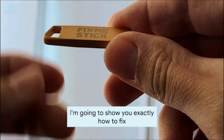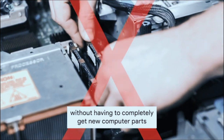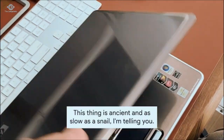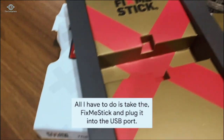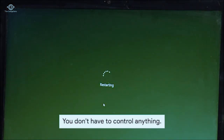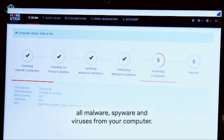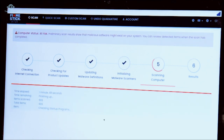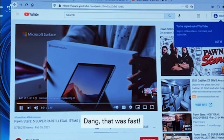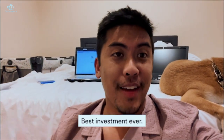FixMeStick — I'm going to show you exactly how to fix any slow computer, PC or Mac, without paying for expensive technicians, without getting new computer parts, or using complicated software. Check this out — this thing is ancient and as slow as a snail. All I have to do is plug the FixMeStick into the USB port. The pre-loaded software gets to work on your computer right away; you don't have to control anything. FixMeStick actively removes all malware, spyware, and viruses. Let's test a video — dang, that was fast! If you have an old or slow computer you're about to toss out, don't. This is insane — best investment ever. Go check it out!